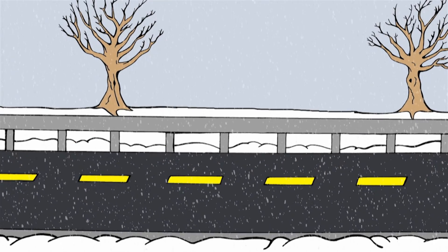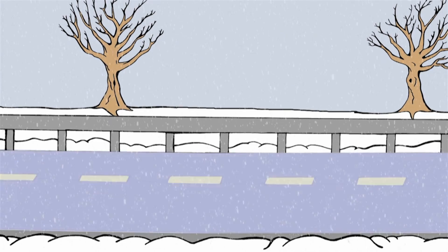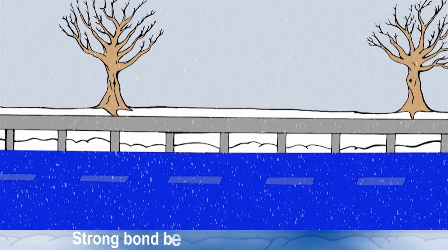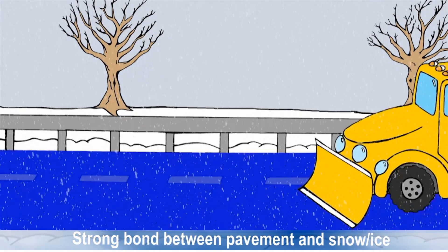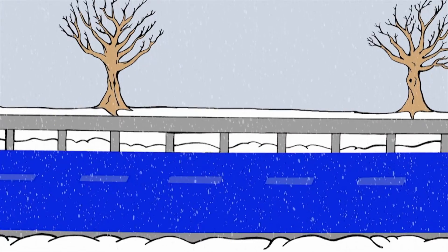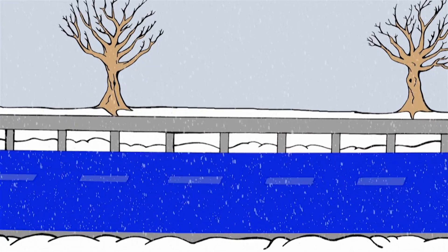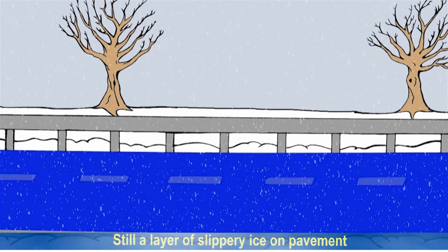Once snow hits the pavement, it melts and refreezes, forming a strong bond between the pavement and the covering snow and ice. This makes it almost impossible to plow off. That's why often you see places where snow has been removed but there's still a layer of slippery ice on the pavement.